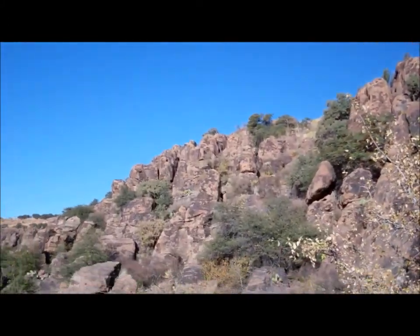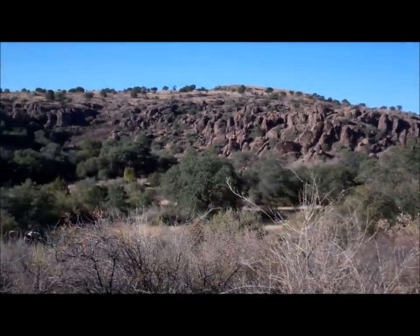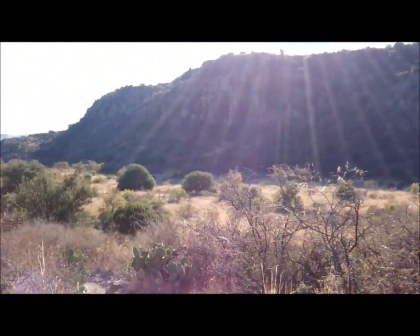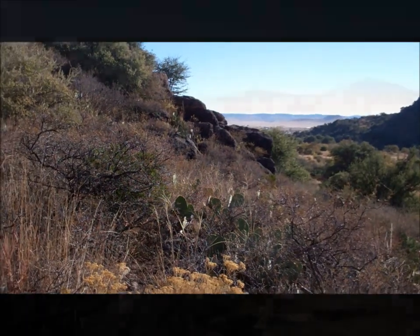I'm taking a break on this incline up to the top of the ridge. But it is just so beautiful here. I'm taking to heart that this is originally a hiking trail and not a trail running trail.